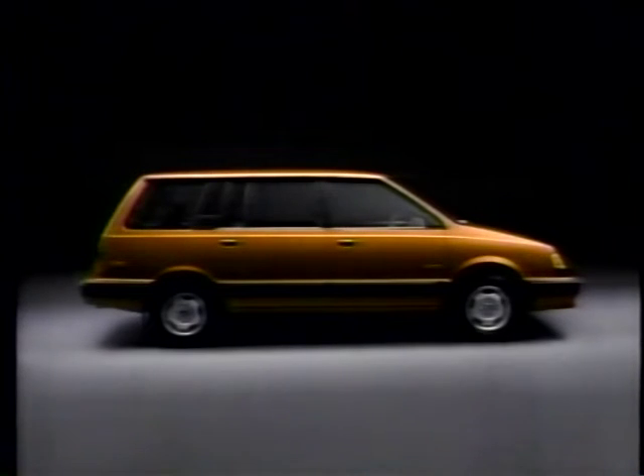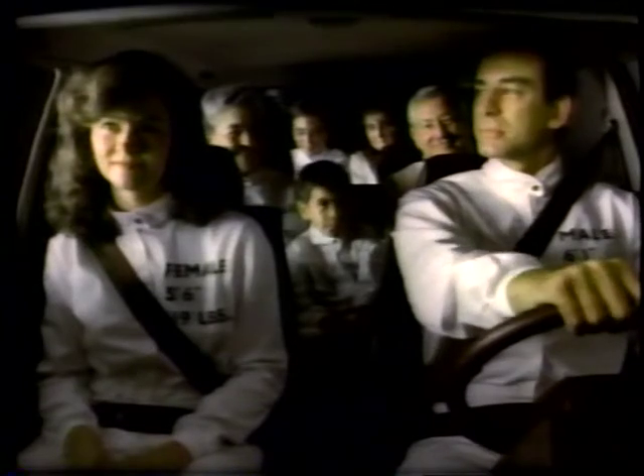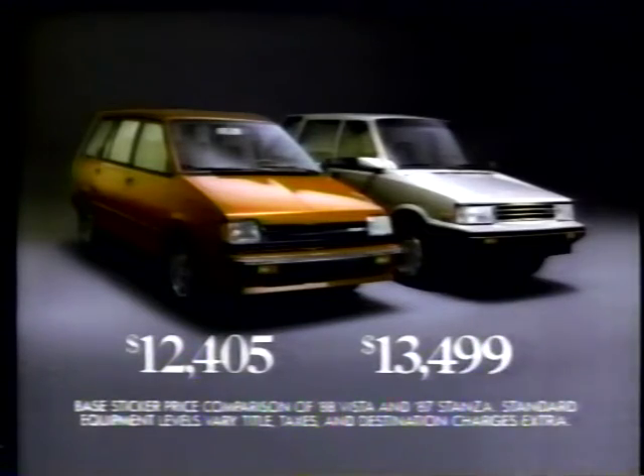The four-wheel drive Colt Vista wagon has a lot in common with the Nissan Stanza wagon. The Vista seats seven people, and so can the Stanza. The Vista sleeps three, so can the Stanza. The Vista seats fold to carry all sorts of loads. The Stanza seats fold, too. The Vista is very reasonably priced. The Stanza? Well, everything can't be the same.